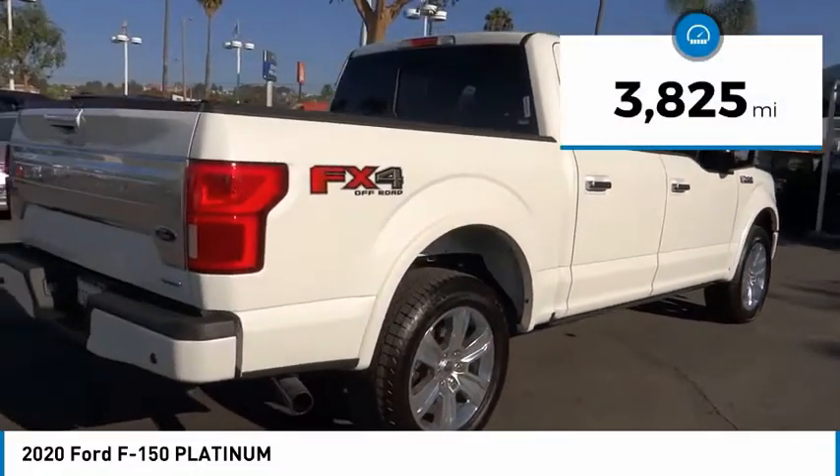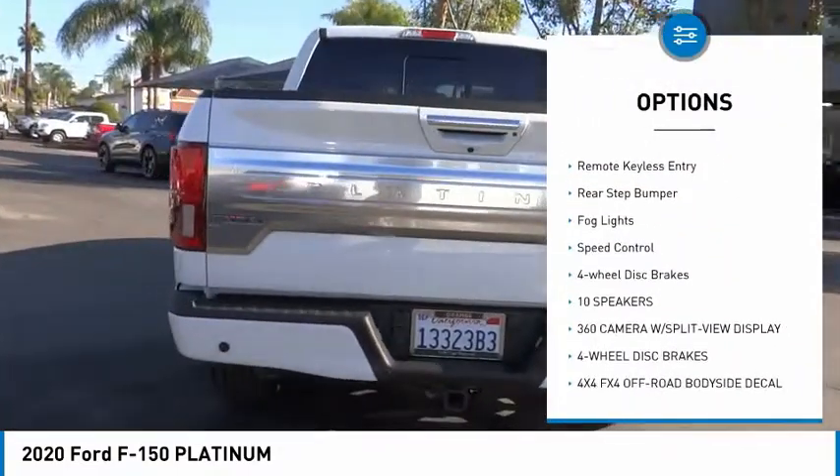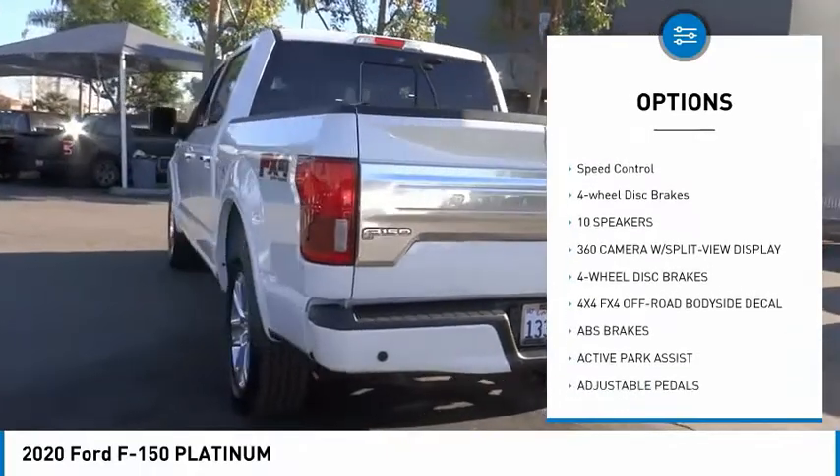Here are some of this vehicle's great options: hill descent control, electronic stability control, alloy wheels, brake assist, traction control.